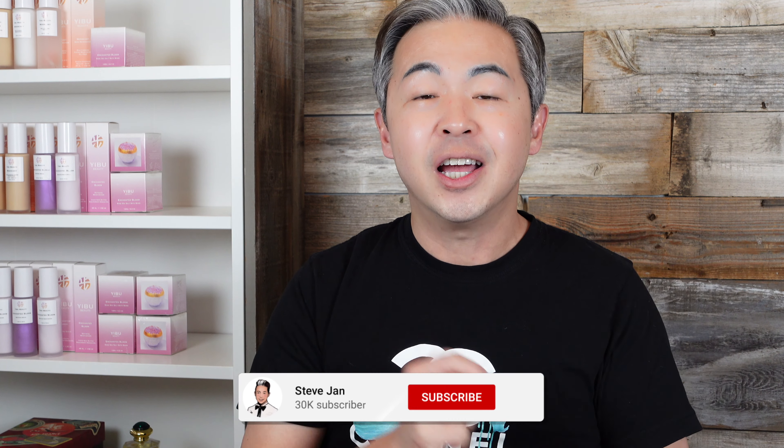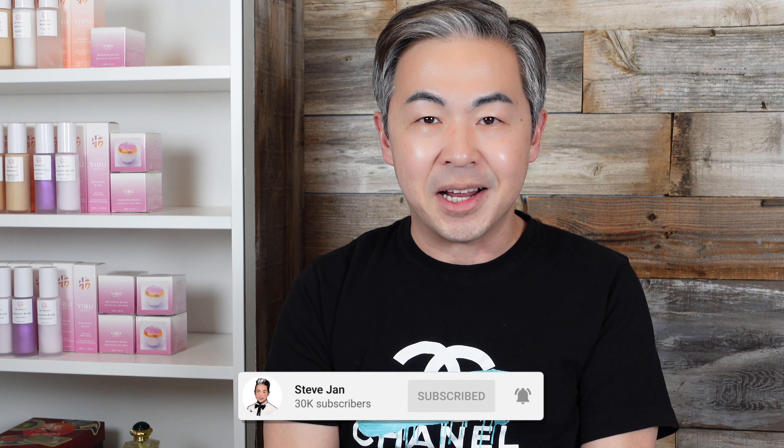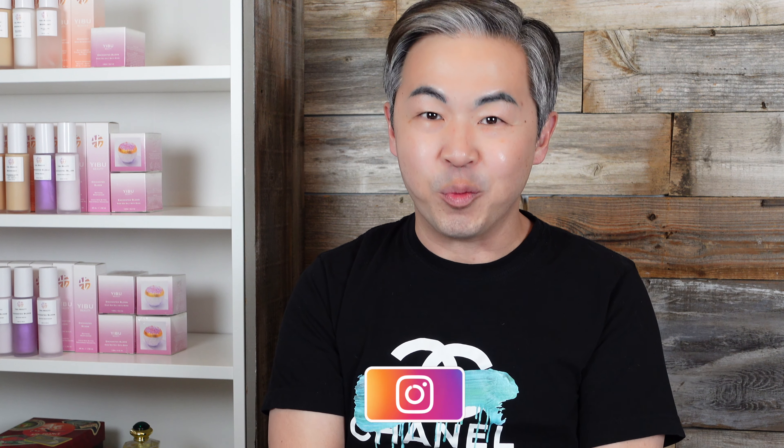If you like what you hear so far, subscribe to my YouTube channel over here and turn on the notification bell so you know the date and time I release my videos. Also check out my Instagram, Mr. JanAllInOne.